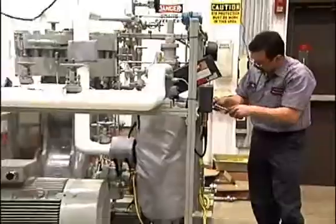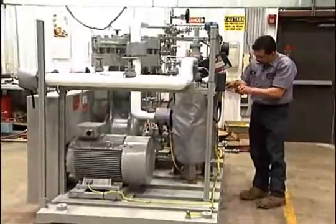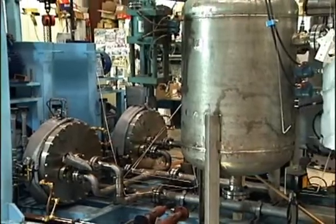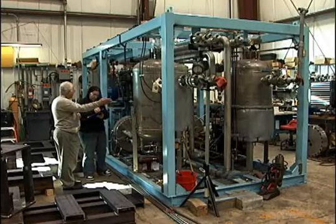Many of our units are also field convertible so they can be modified to meet your changing compression requirements. These and other features make PDC compressors superior in value to traditional compressors in many applications.